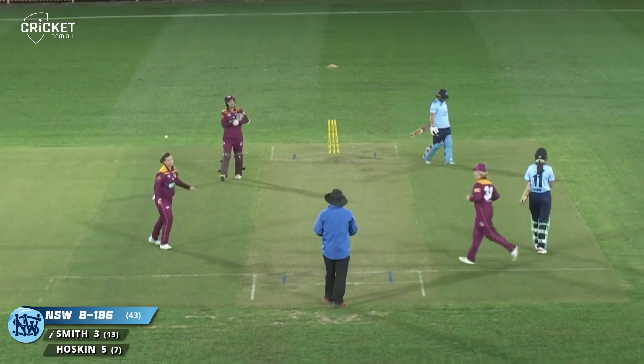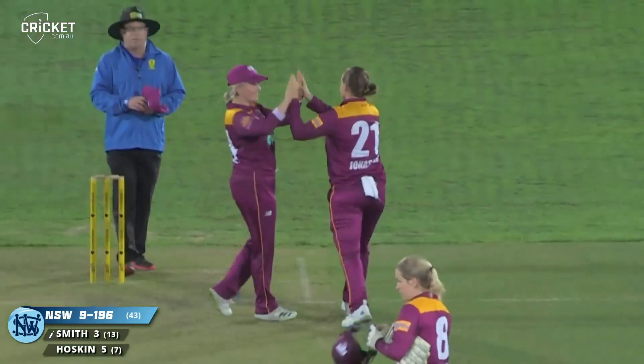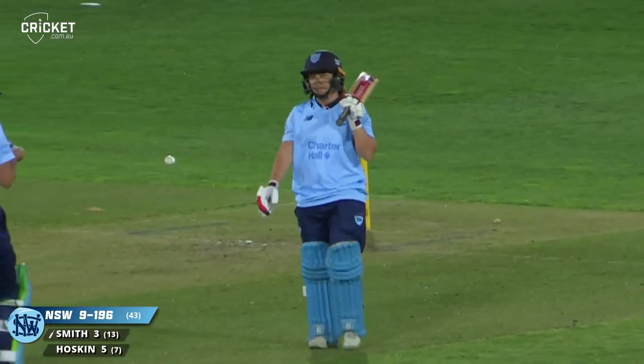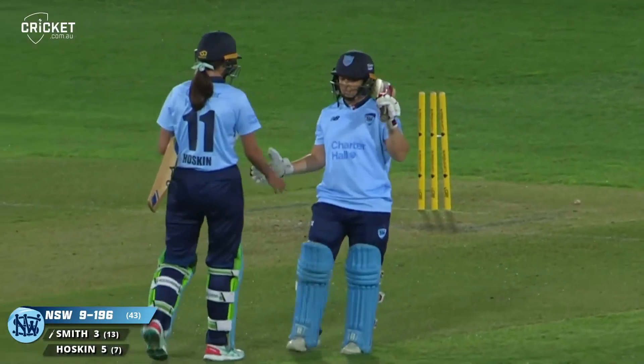Queensland have won handsomely here on the opening day of the WNCL campaign. They beat New South Wales - the last game of the season last year.